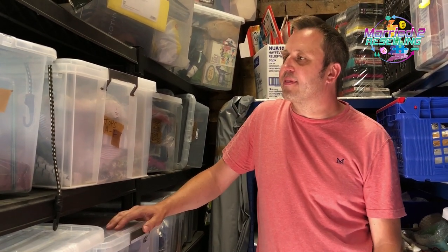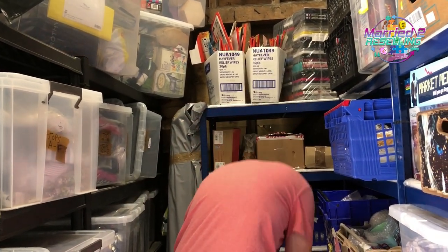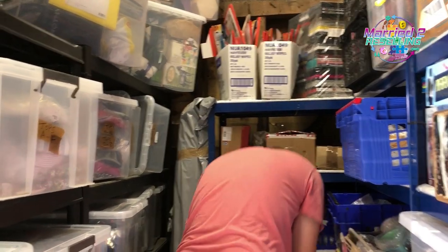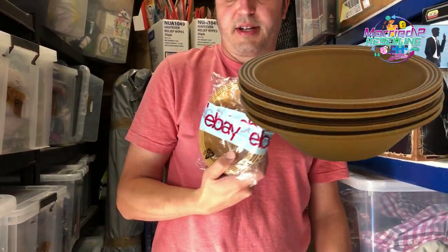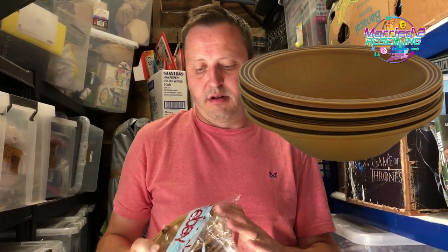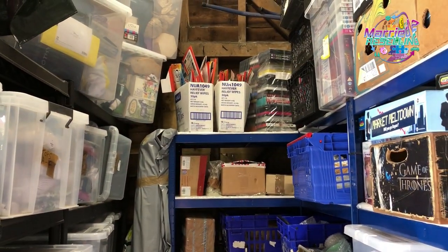We have some Hornsea Saffron bowls — four of them, just on the dregs of these now. There are some side plates left. These cost £3.08 in a massive job lot and sold for £6.79 plus postage. I think these are what I showed packing in last week's video.